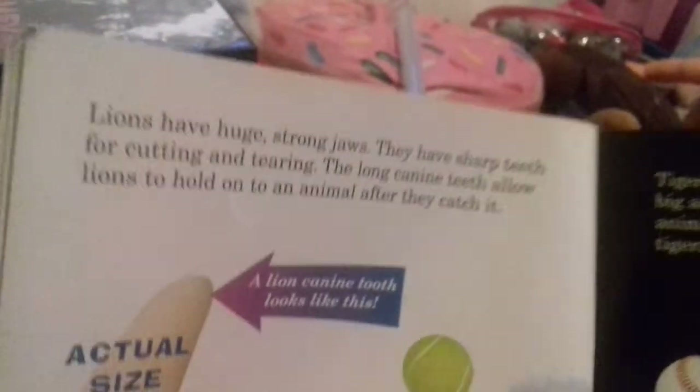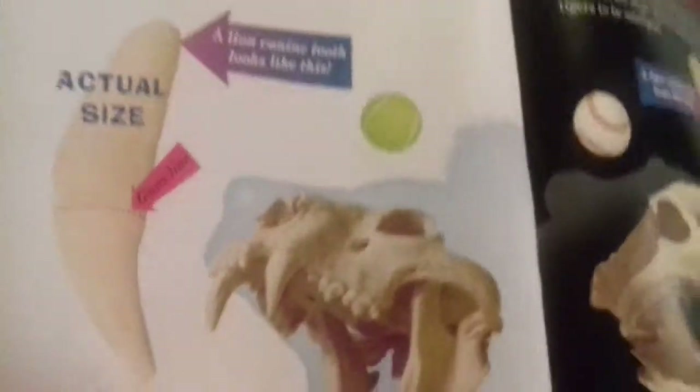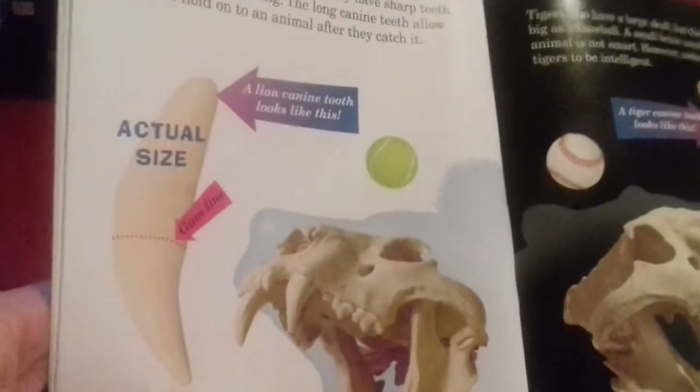Lions have huge strong jaws. They have sharp teeth for cutting and tearing. The long canine teeth allow lions to hold on to an animal after they catch it. Actual size: a lion canine tooth looks like this. Lions have a big skull but their brain is small - only about the size of a tennis ball. So basically this book says the lion is a dumbass!